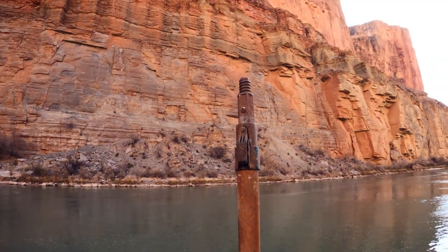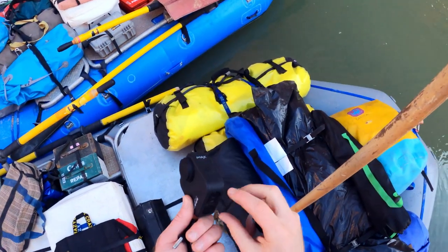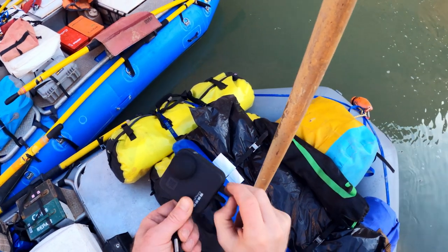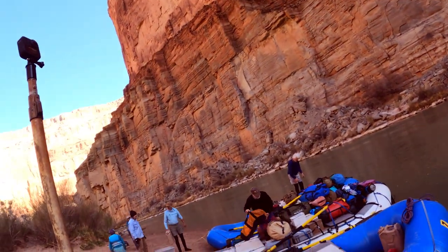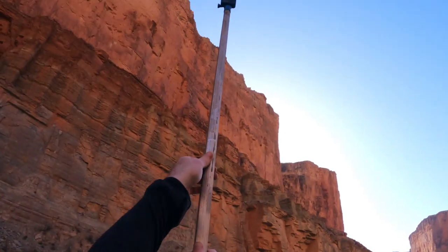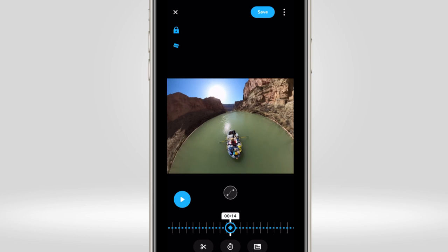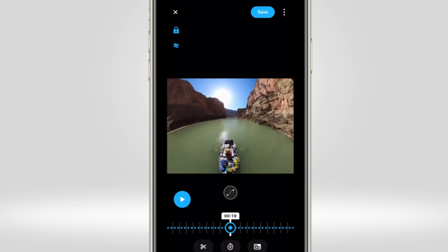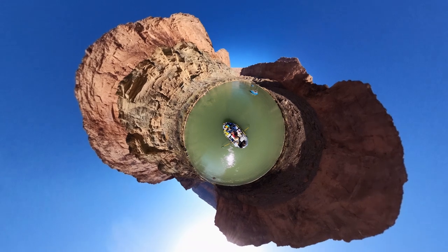Drones are very illegal in the Grand Canyon, so we had to figure out a solution to get a drone-like shot without actually using a drone. What we're doing is using a 360 GoPro Max and about a 25-foot painting pole. Make sure your camera's on — we are rolling. Send her to the sky! Using my 360 Max footage in Quik was super easy. I used the reframe tool to go in, set my keyframes, and come away with some amazing 360 content.